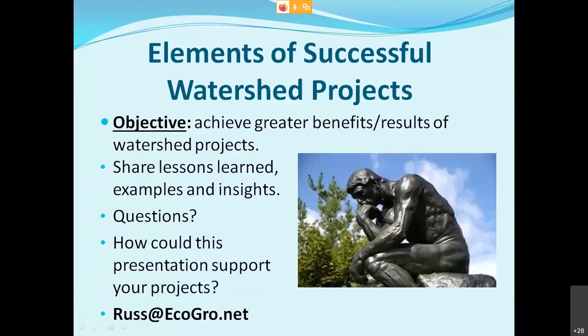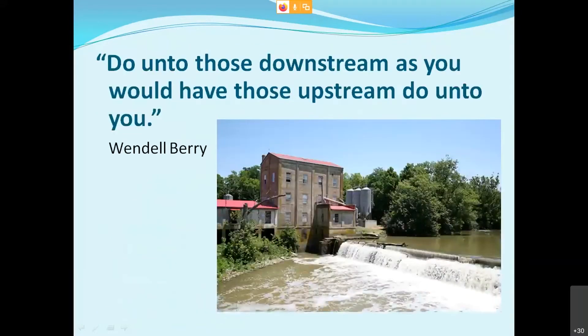What we're going to talk about today: the objective of this presentation is to achieve greater benefits and results from our watershed projects. We'll share some lessons learned, examples, and insights. We'll have some time for questions. One question I have is: how could this presentation support your projects? My email address is at the bottom — I encourage anyone to write down questions during the presentation and I'll be happy to follow up.